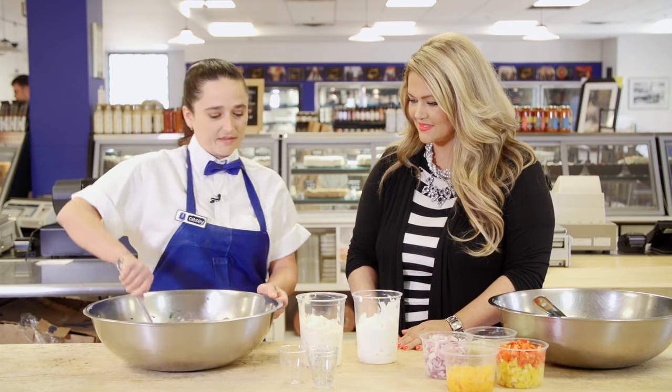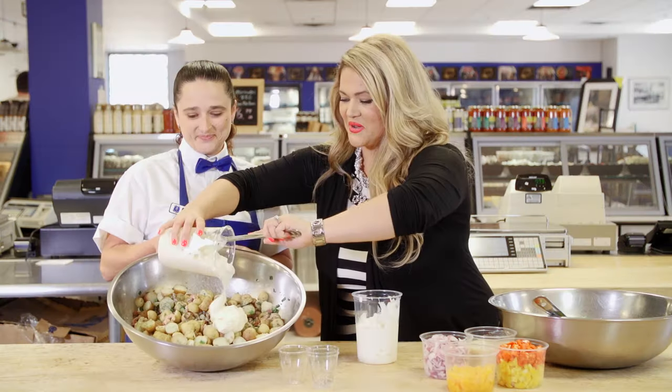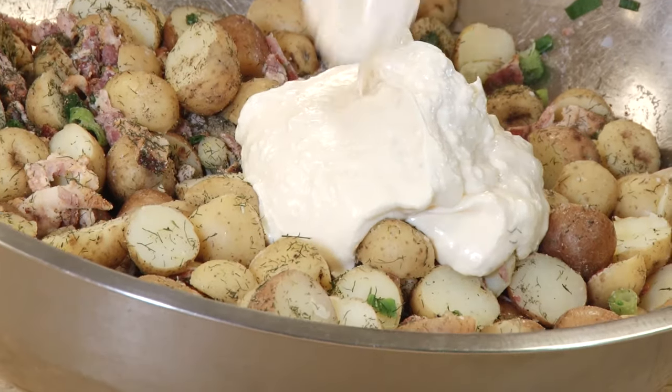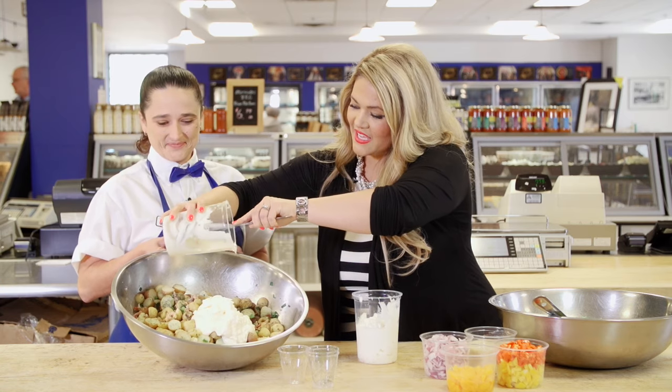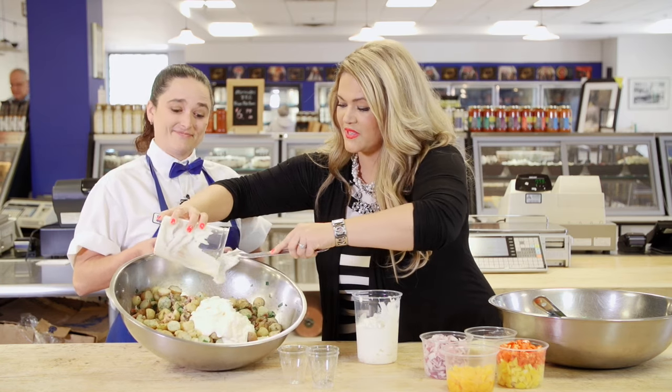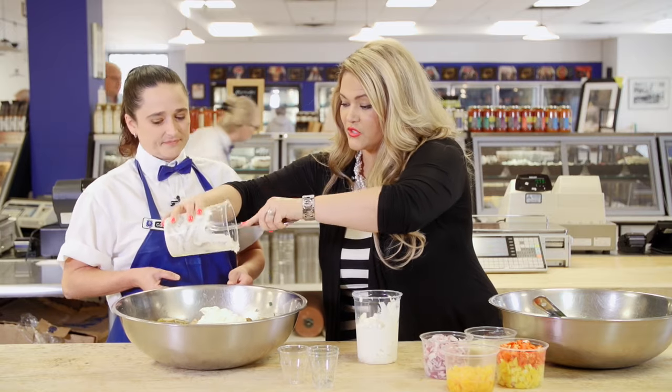We want to give that a good stir — make sure we don't have any clumps of flavour anywhere. When you're doing this one, I'll get you just a scoop that mayo right in there. Look at that — now this is going to be good. This is delicious. You can't go wrong — mayonnaise and potatoes, and then all these delicious ingredients that you added. That dill looked beautiful. Did I do a good job? That is perfect.